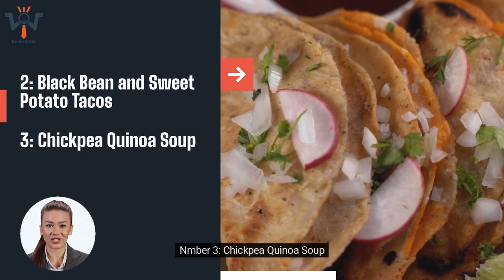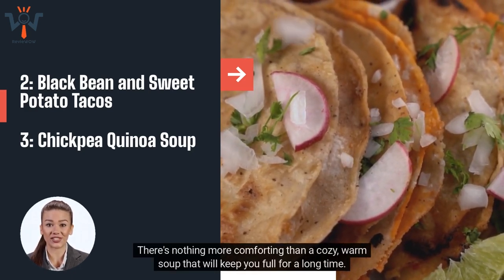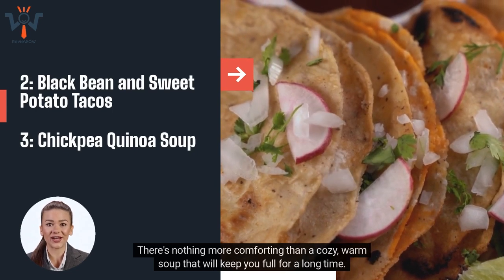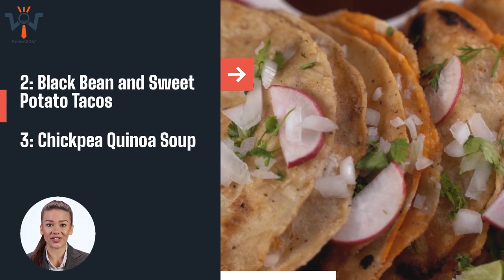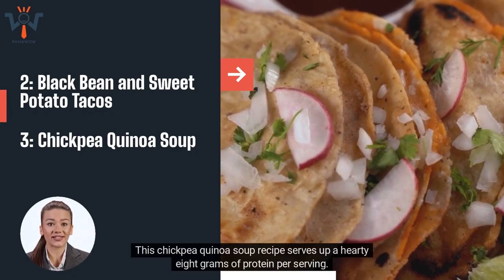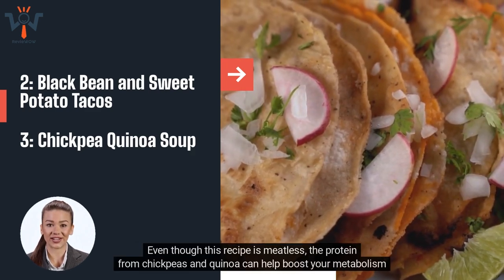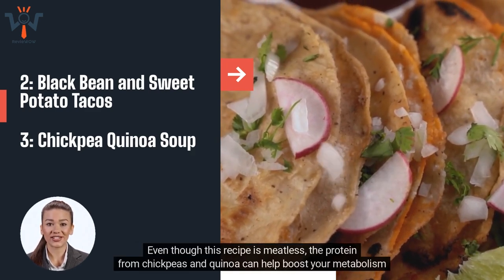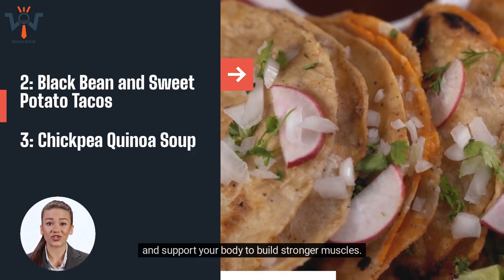Number 3: Chickpea Quinoa Soup. There's nothing more comforting than a cozy, warm soup that will keep you full for a long time, especially one that is seasoned to perfection. This chickpea quinoa soup recipe serves up a hearty 8 grams of protein per serving. Even though this recipe is meatless, the protein from chickpeas and quinoa can help boost your metabolism and support your body to build stronger muscles.